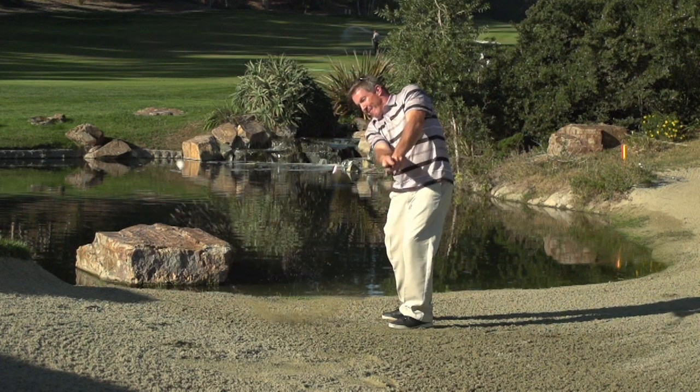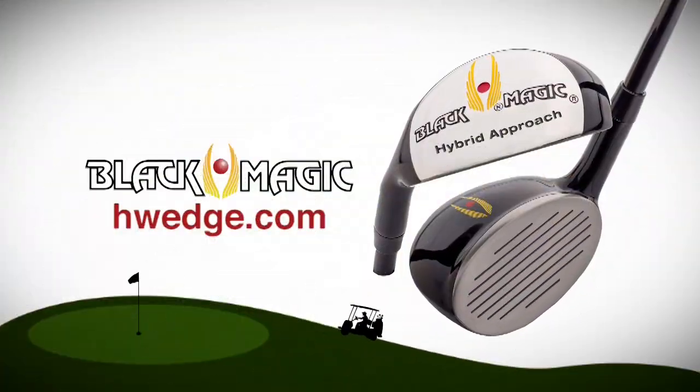Never shank a wedge shot again. Visit hwedge.com to learn more.